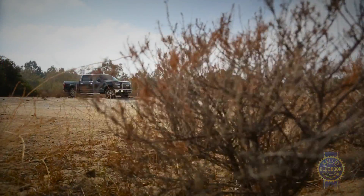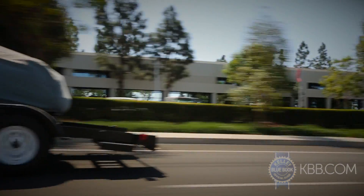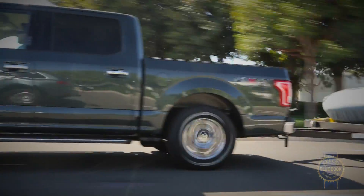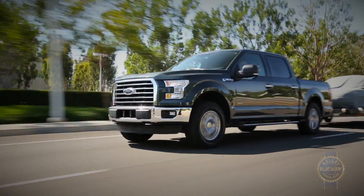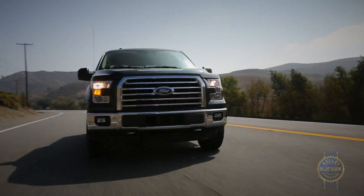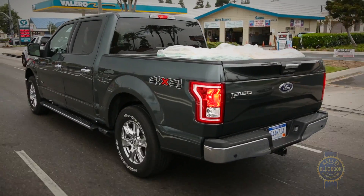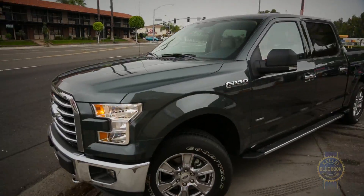Let's start by addressing the elephant in the room: aluminum. Although high-end passenger cars have been utilizing the material for decades, the latest F-150 represents the first production pickup to feature a body made entirely of aluminum. Depending on the configuration, this newly svelte architecture, combined with a lighter high-strength steel frame, yields a near 700-pound weight savings over the outgoing truck.